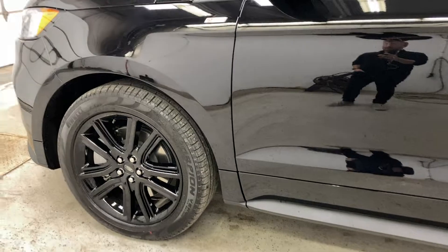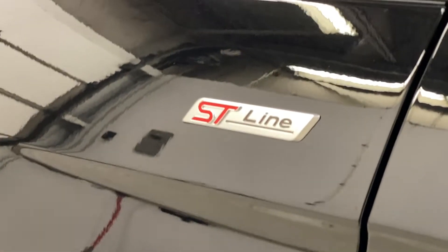Taking a look at some of the new features, you do have your side skirt here like off the ST, and you've got this nice badge here indicating that it is in fact an ST Line.